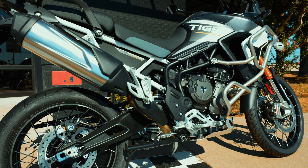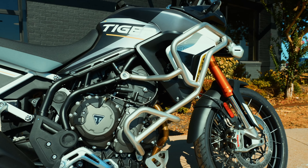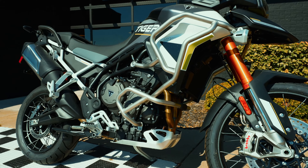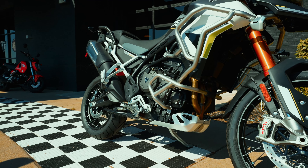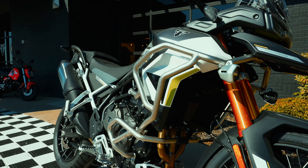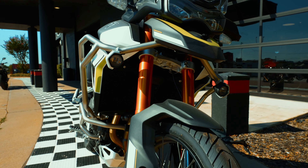This is the Rally Pro Edition, so you're going to get the skid plate. You always get the center stand. You get the lower engine bars with both of these models — there's a GT model as well. The upper engine bars you get with the Rally Pro version.